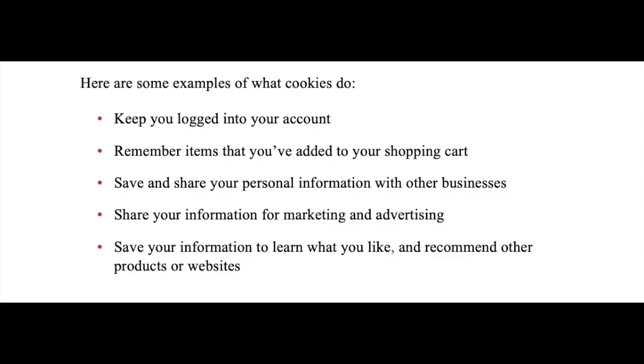Here are some examples of what cookies do. Cookies keep you logged into your account. They remember items that you've added to your shopping cart. They save and share your personal information with other businesses.